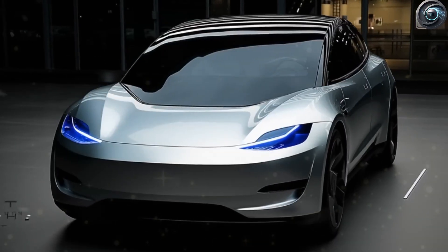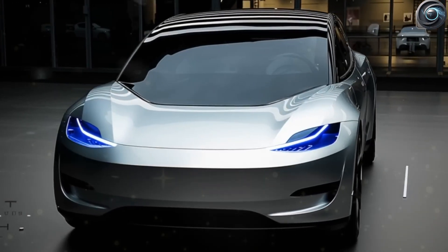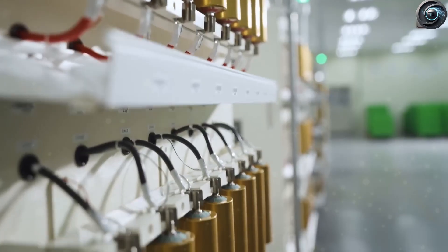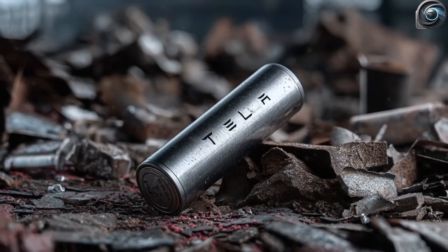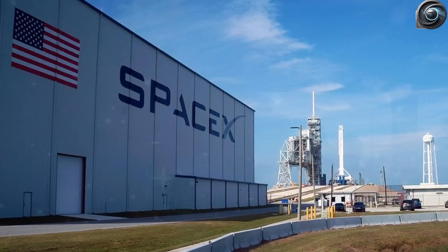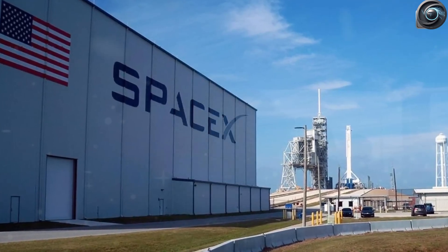Not long ago, Musk and top Tesla officials openly shared their biggest roadblock: 'Our limitation this year is battery packs, and we've been working hard to fix it. We've already started setting up major equipment installations at Giga Texas, and everything's still on track to start production next year.' That roadblock looks like it's been completely crushed.